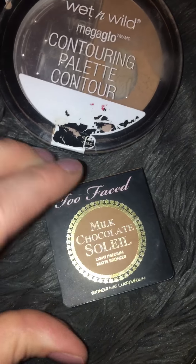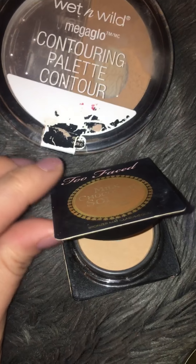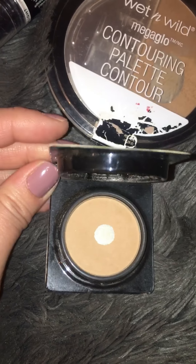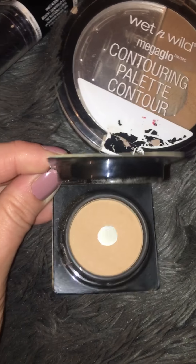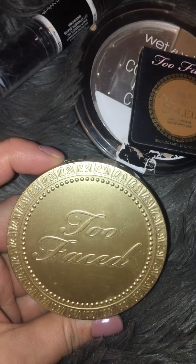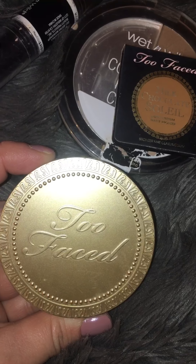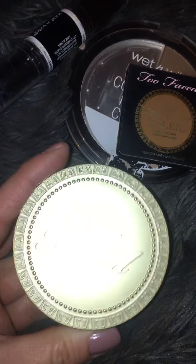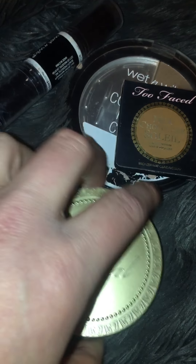Then I have the Too Faced Milk Chocolate Soleil in light-medium — a deluxe size I got for free when ordering from Too Faced's website as a free gift. I've also hit pan on that. I love it — it's the perfect shade, very neutral, and it smells like chocolate. I also got one at Marshall's for $12.99, originally about $30. Too Faced repackaged their bronzer products and pumped out the older packaging at places like Marshall's, so I had to pick it up.